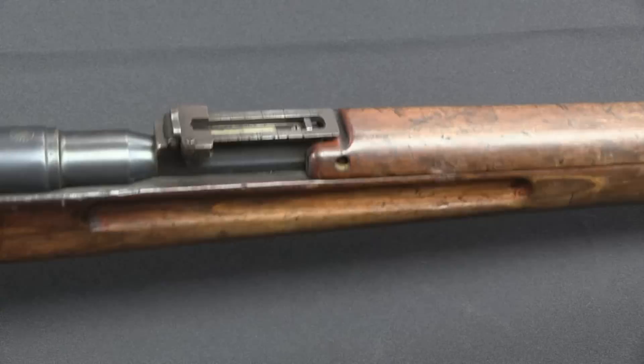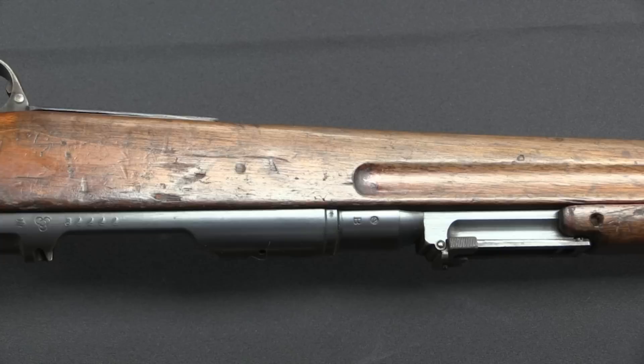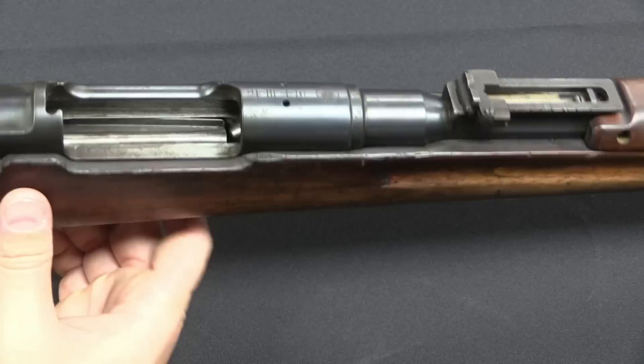You will also occasionally find these with Finnish SA property marks. The Finns got rifles from the Italians and also from the Japanese, and what the Japanese typically gave or sold them were rather obsolete Type 30s. When they were in Finnish property they'd have been struck with an SA in a box. This one is in remarkably good condition and doesn't have that Finnish property mark — it's really a quite nice rifle.